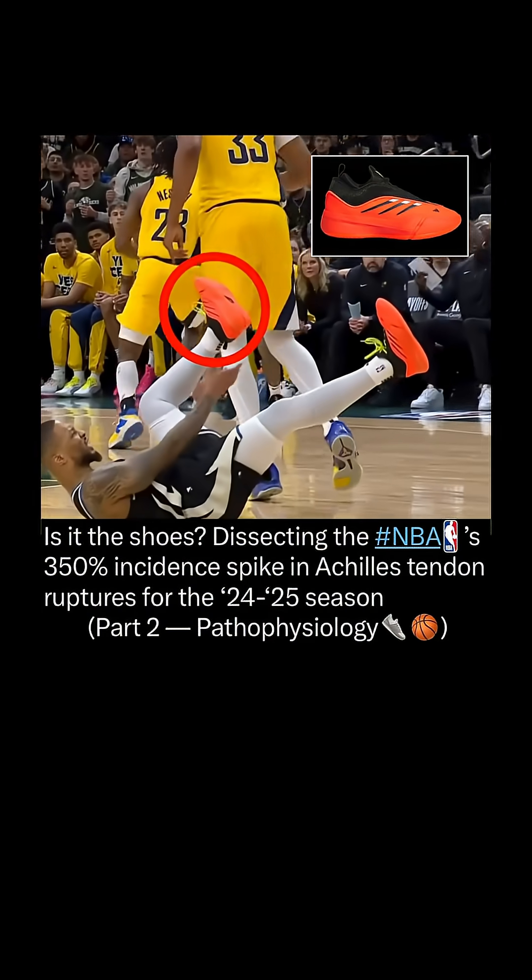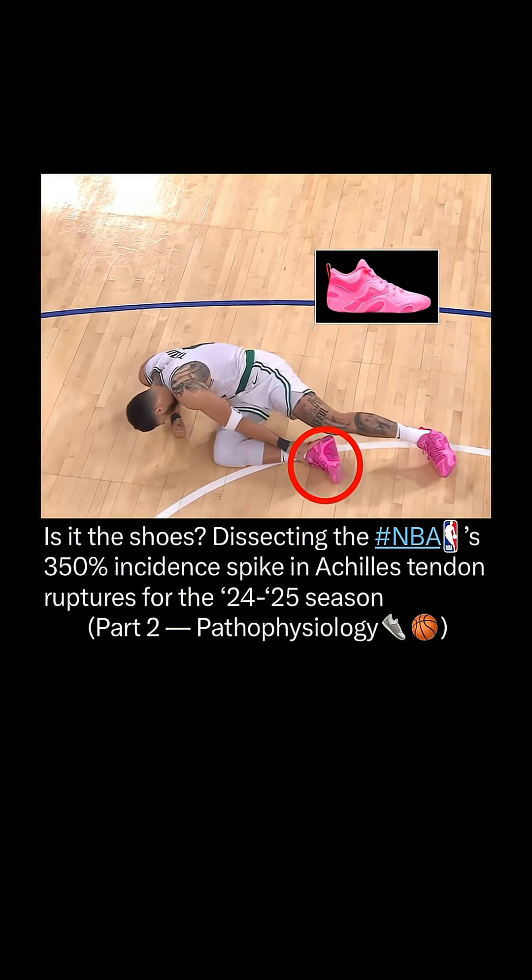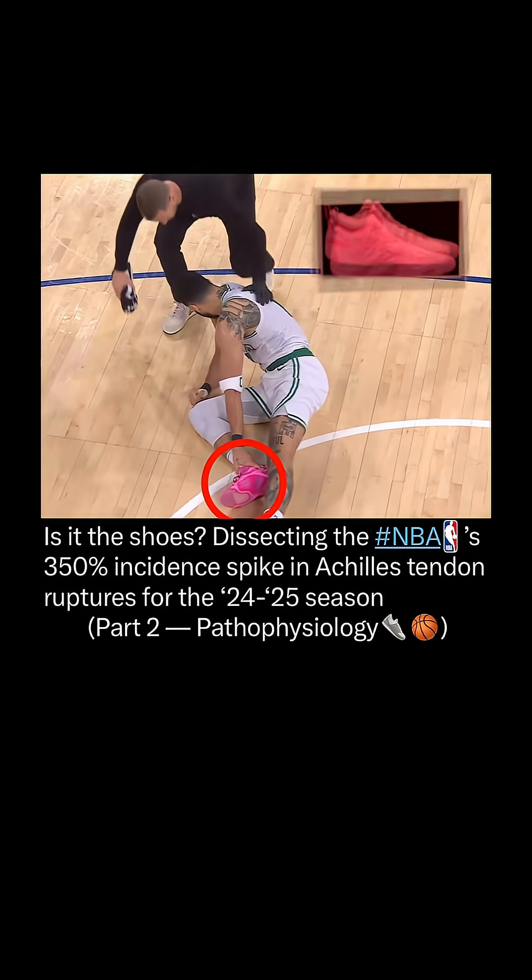Is it the shoes? Dissecting the NBA's 350% incident spike in Achilles tendon ruptures for the season. Let's break this down.